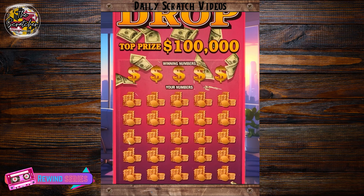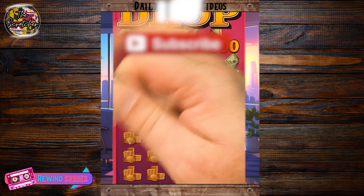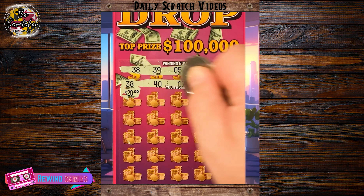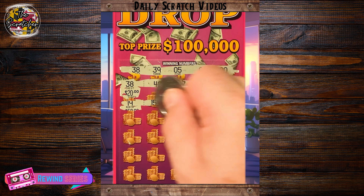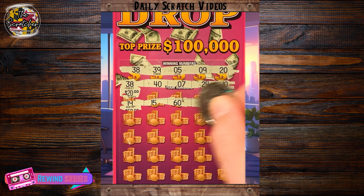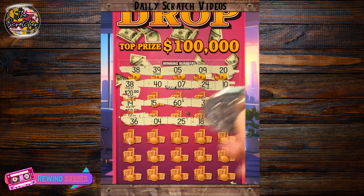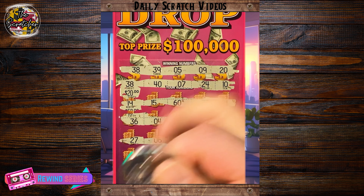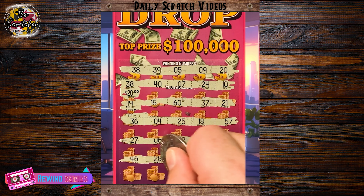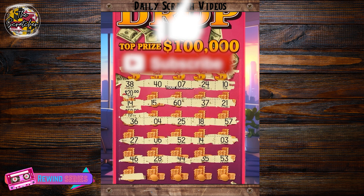Here's number 6. Hey everyone, TheScratcher here, and we've got a $10 Money Drop ticket from the Maryland Lottery. Let's see if we can't hit a winner here. Hey, match on 38 right out of the gate — looks like for 20 bucks. Let's see if we can add to that. Always nice to start with a win on the very first number. Two more rows: 27, 6, 52, 14, and a 3. Last row — last spot, no, a 53. But hey, nice little $20 winner. I'll take it. Hope you all have a great and lucky rest of your day.